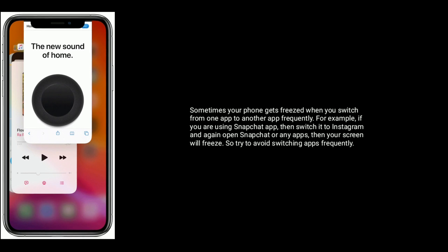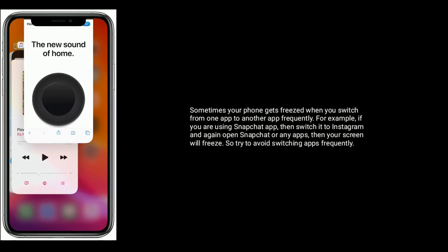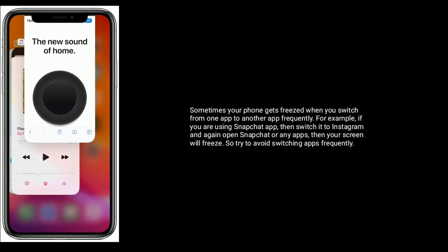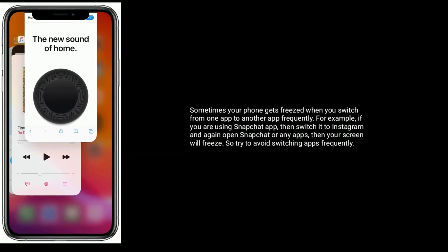Solution 1 is Force close all apps in background. Sometimes your phone gets frozen when you switch from one app to another app frequently. For example, if you are using Snapchat app, then switch to Instagram and again open Snapchat or any apps, then your screen will freeze. So try to avoid switching apps frequently.